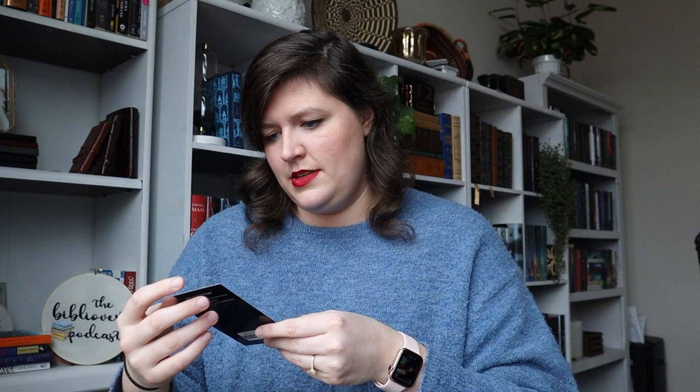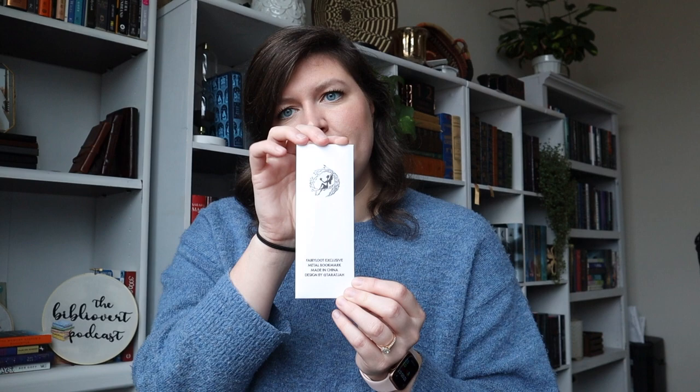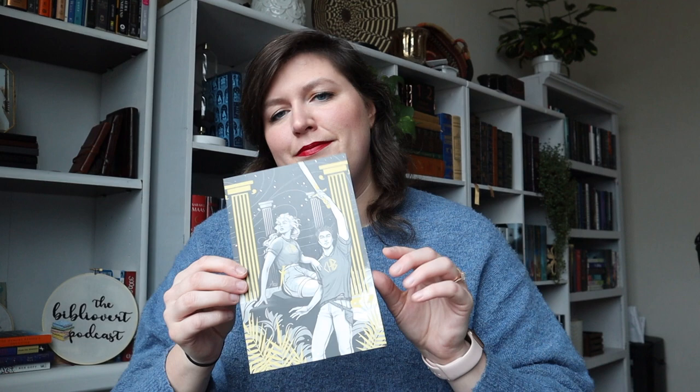Then we have a Medusa iron-on patch. I love that. I don't have anything necessarily to iron it onto, but it's a beautiful patch. And then we have a Fairyloot exclusive metal bookmark — how beautiful. Oh my gosh, we have Percy Jackson fan art! I love that. That's beautiful.